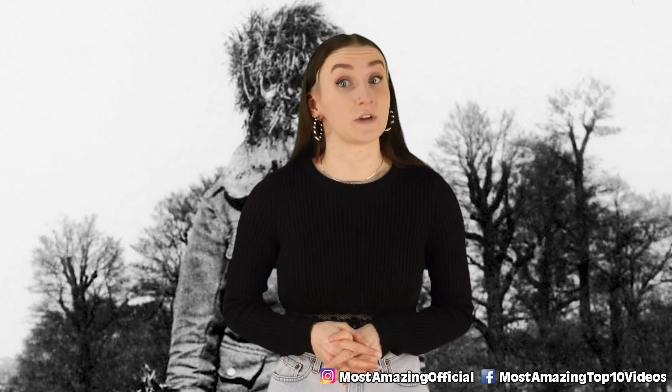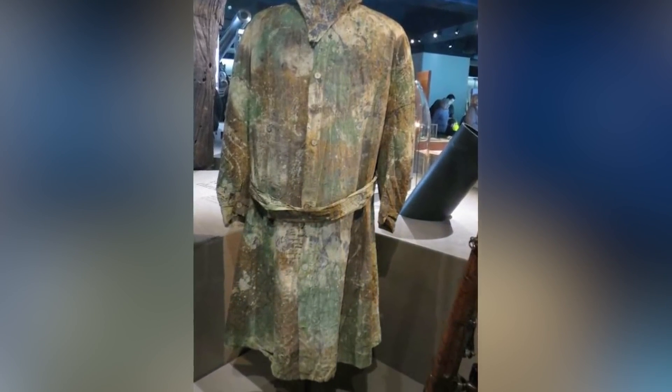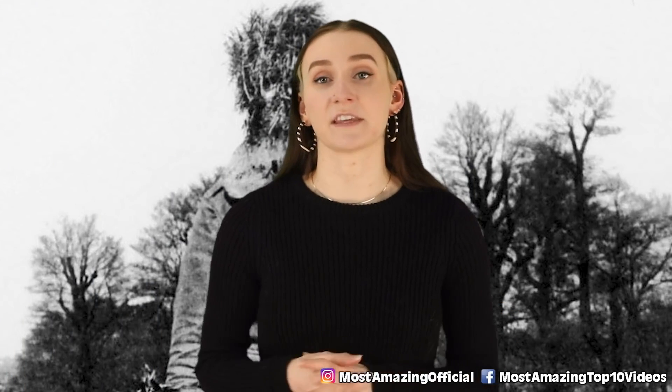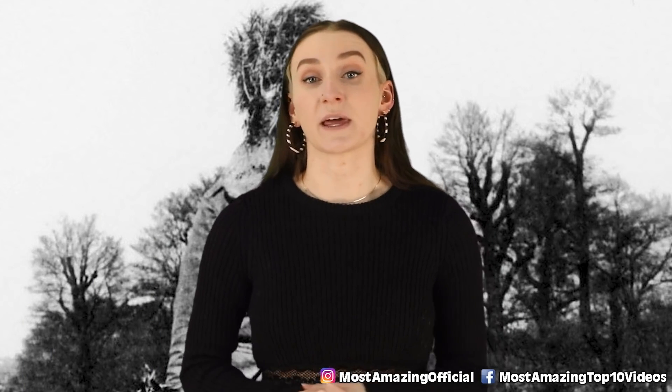Not gonna lie, this thing looks very creepy. The uniform was made of linen that was painted with green, black, brown, and cream oil paint to give it that camouflage effect. Apparently this particular costume was from a British army sniper, and it's currently on display in the Imperial War Museum in London.